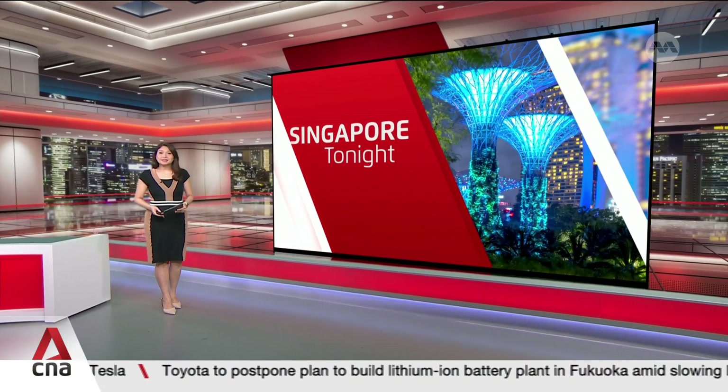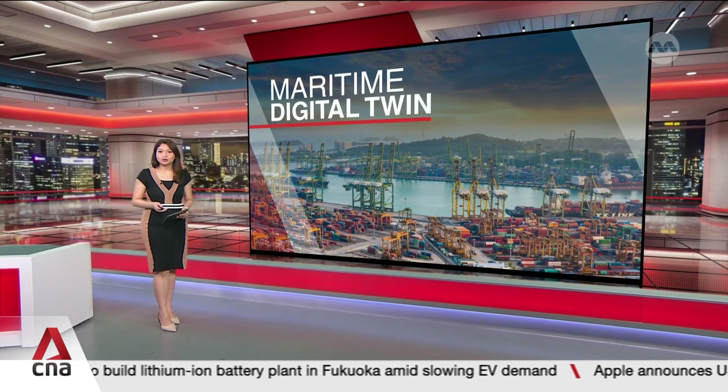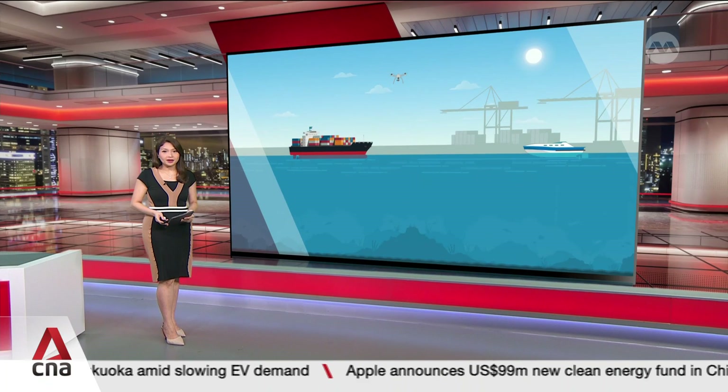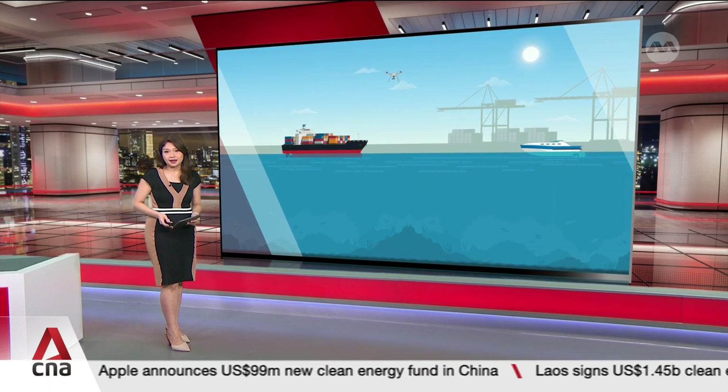Welcome back. The Maritime and Port Authority of Singapore has launched the first virtual model of Singapore's port. The Maritime Digital Twin includes anchorages, piers and ferry terminals, and operates in real time.